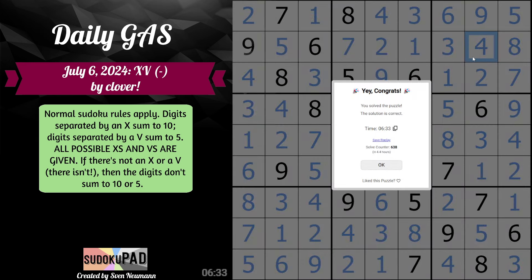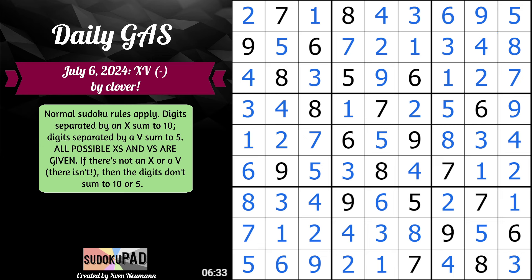And we are done in 6 minutes and 33 seconds with XV- by Clover. Definitely helped seeing a quite similar puzzle a few days back. I hope you enjoyed, and thank you for watching.